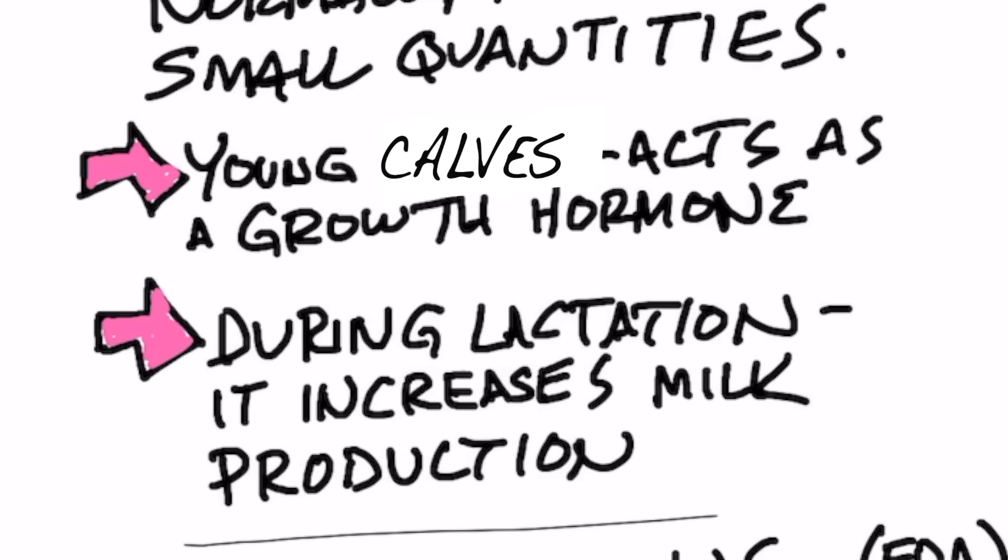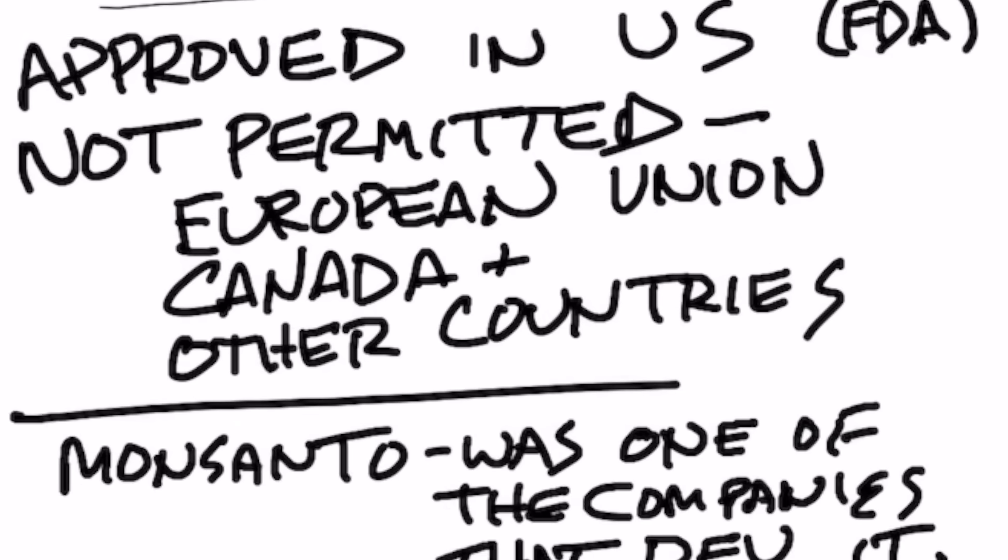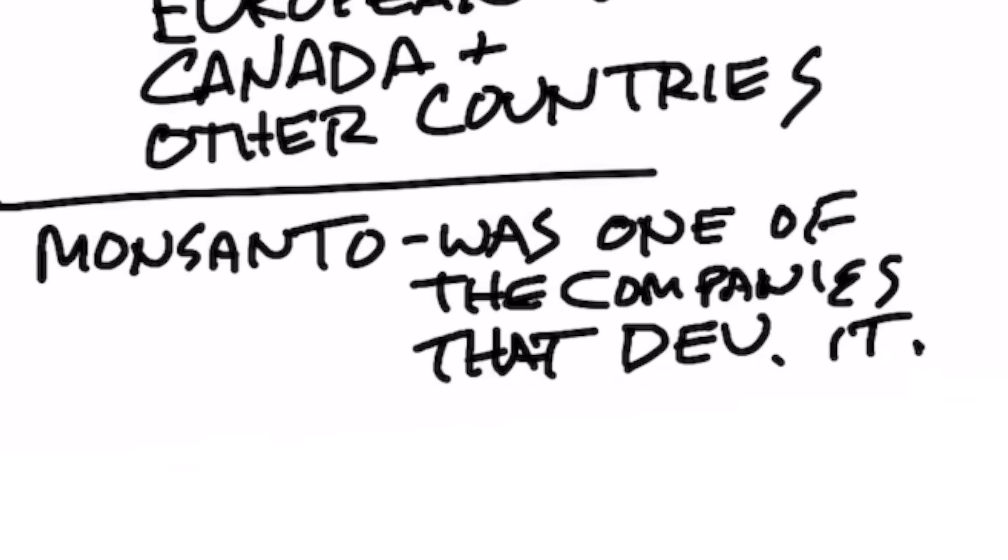Now this is approved by the FDA in the U.S., but it's not permitted in the European Union, Canada, and many other countries. Monsanto was one of the companies that developed this product.